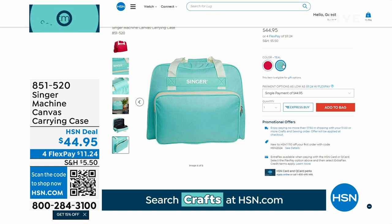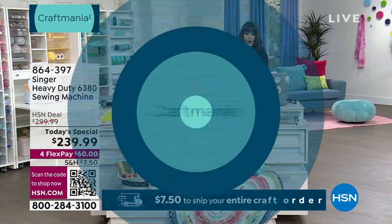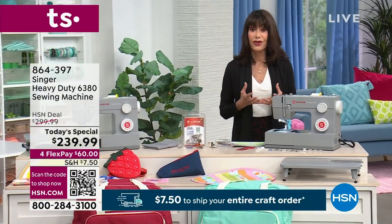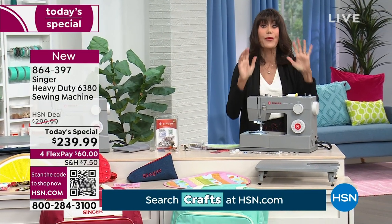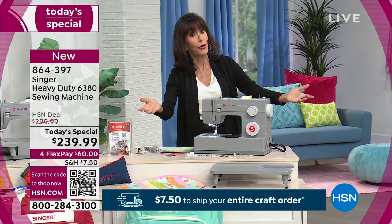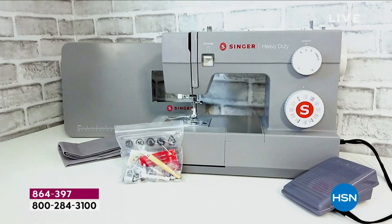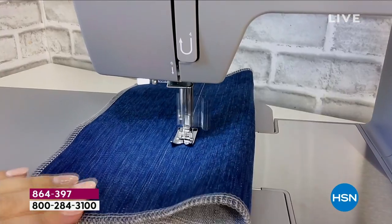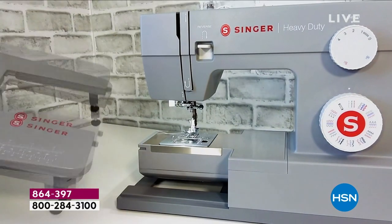Since 1851 the name Singer has been synonymous with incredible sewing, with something like 85% brand recognition. When you think of a sewing machine, you think of Singer. We have for you today a brand new machine — this is a today's special, one of 30 today's specials to celebrate 30 years of National Craft Month.